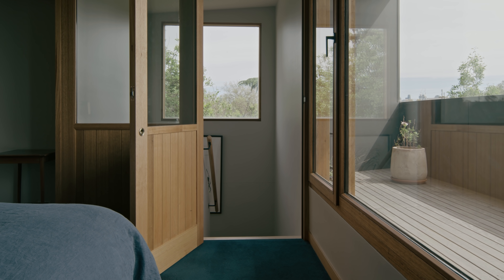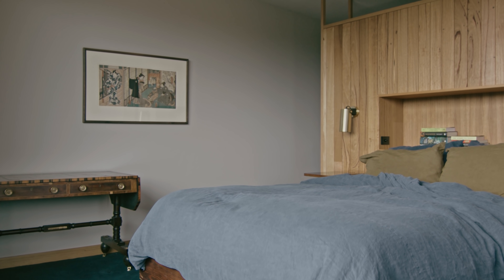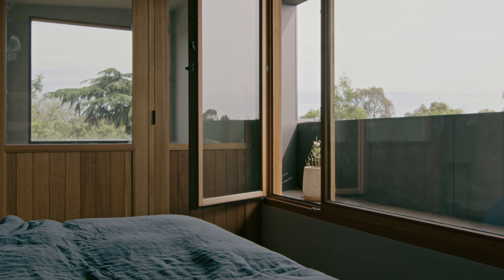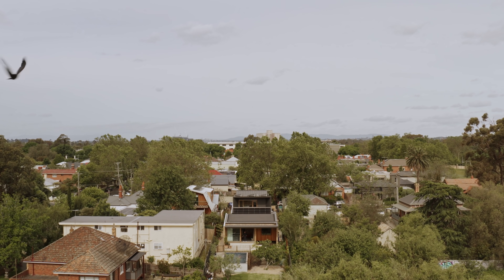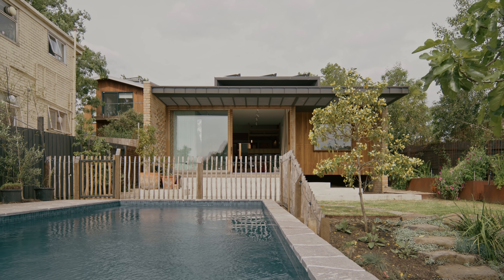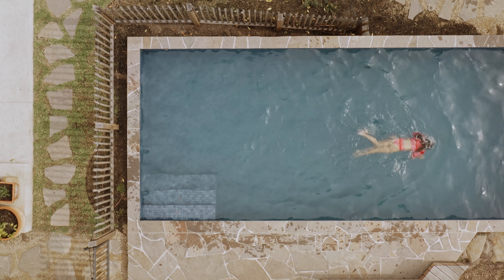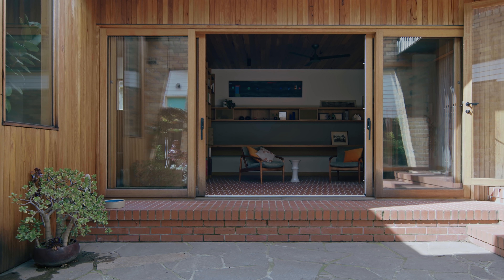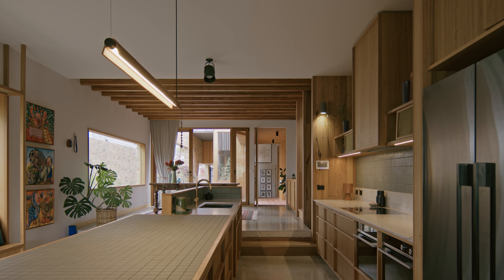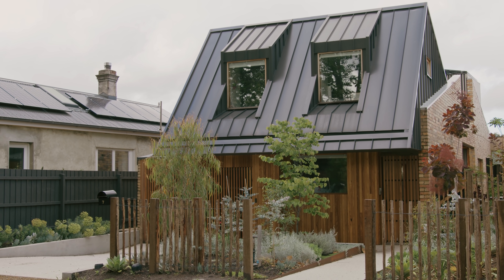What I'm most proud of is the success you really hope for with architecture. It's a highly specific response — you have a family and a site, and the question is how you match those two things together in this location, and how you do it so that it's fit for them and suited to their lives. It's a really wonderful sense of space and connection from the street through to the garden, accommodating them in their day-to-day lives.